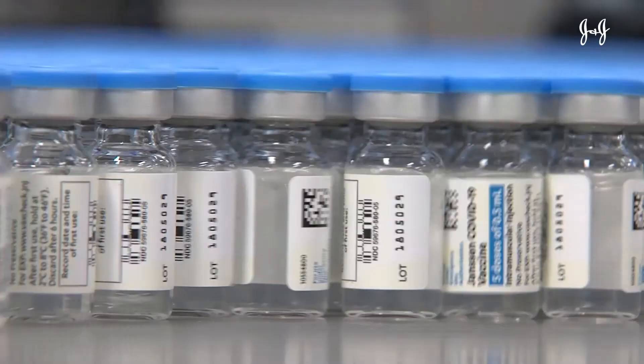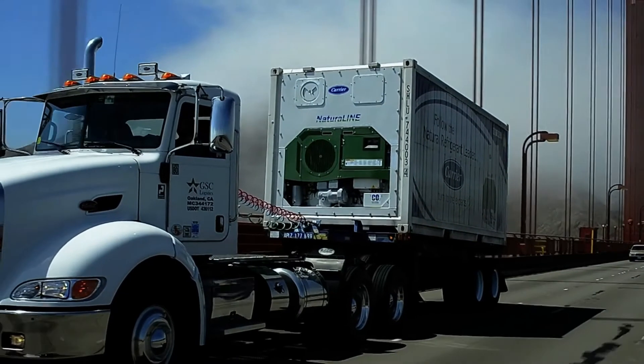Another important feature of this vaccine is that it has less stringent cold chain requirements compared to other vaccines. So it is easier not only to store but also easier to transport, which can be especially helpful in rural areas.